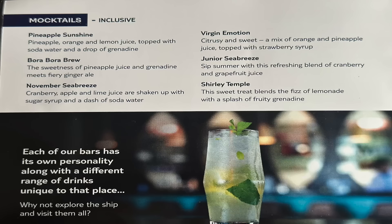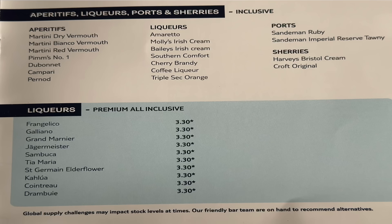On to mocktails — this is my speciality as I wasn't fussed on most of the cocktail menu. I was experimenting: getting mocktails and adding a shot of vodka or double of whatever I wanted. Highlights include Pineapple Sunshine — lovely and refreshing — and Bora Bora Brew, which was one of my favourites; try it if you get the chance. Also available: November Sea Breeze, Virgin Emotion, Junior Sea Breeze and Shirley Temple. Add a bit of vodka for an adult version — happy days.